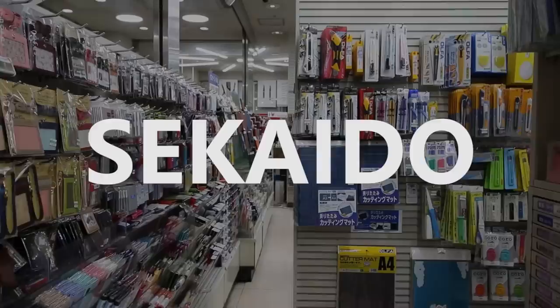When I visited Japan, I went to the biggest art store in Tokyo called Sakaido. It's located in Shinjuku and it's one of the places that I was most excited to visit. In this episode of Sketchbook 100, I'm going to do some drawing and talk about what this place was like.